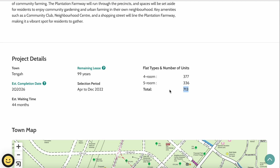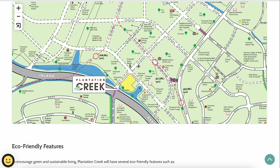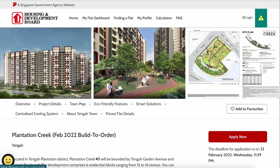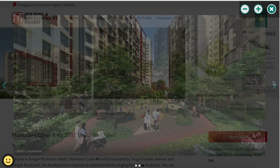For Plantation Creek, four-room units total 377 and five-room units total 336, giving 713 units total. Plantation Creek is the site facing the Pan Island Expressway, nearer to the Jurong West region. The artist impression shows a brown, white, and slightly grayish color scheme — quite minimalist — with fitness stations and playgrounds in the internal area.